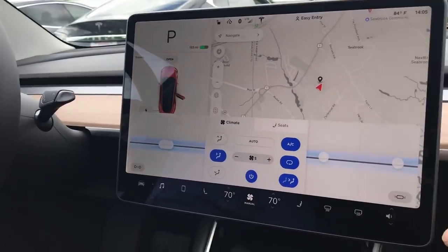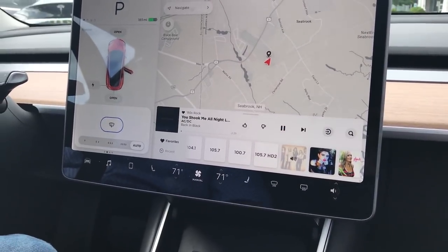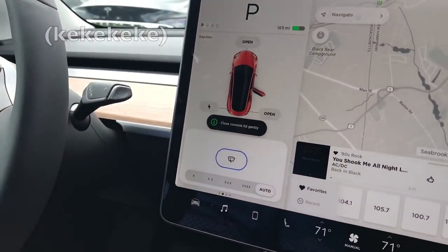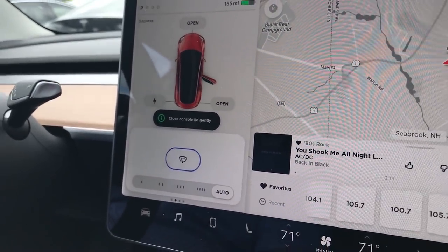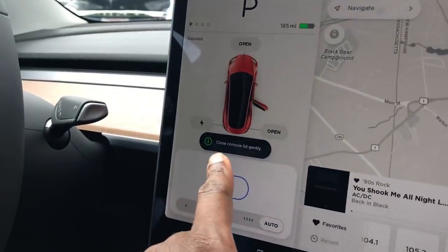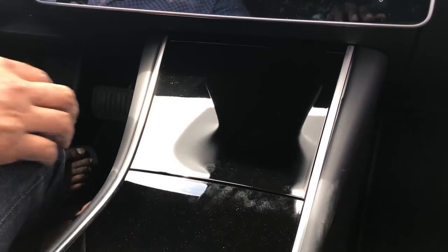But that's another story — I don't want to go too deep into this car just yet, this is supposed to be a brief overview. We discovered the glove box has a sensor in it — if you close it too hard, it says 'Close gently.' You can open it by pushing it or pulling it. The fact that they put a sensor in it blew my mind.